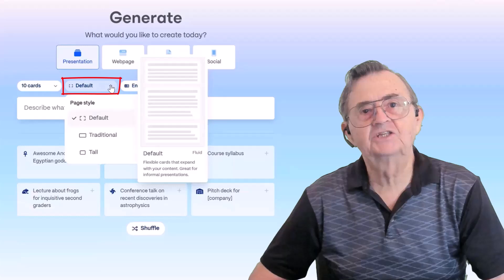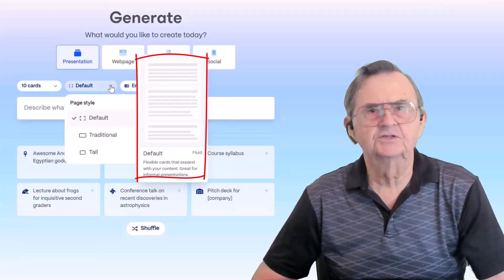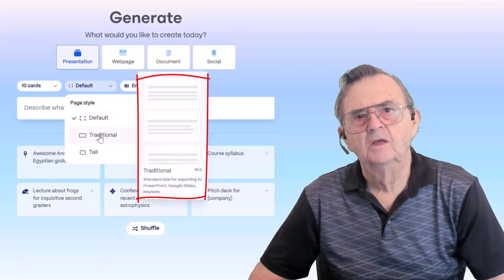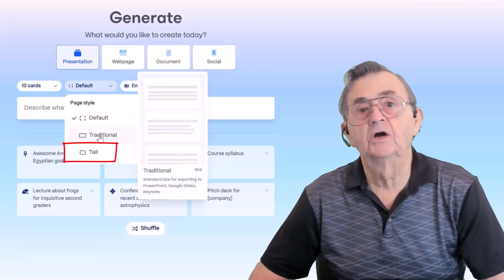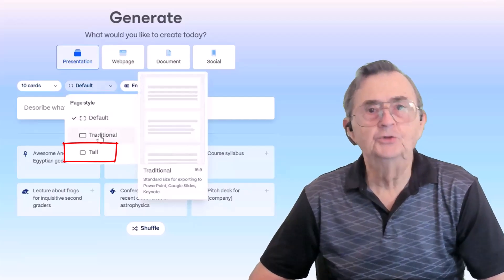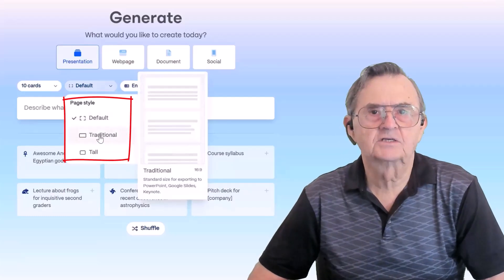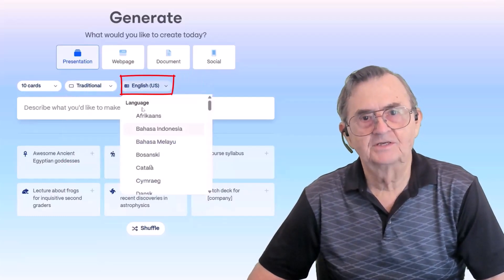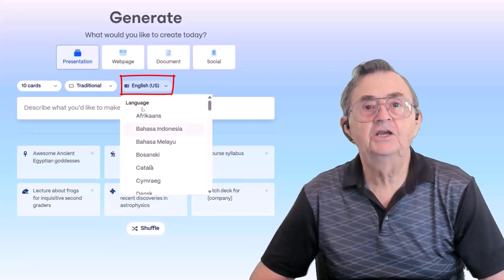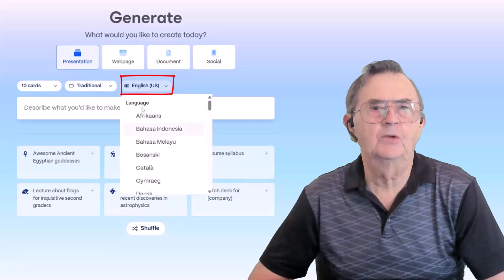This is where you pick your page style — basically the shape of your slides. Default is clean and modern. Traditional feels more like PowerPoint. Tall is perfect for scrolling on phones or tablets, especially if you're into TikTok or YouTube Shorts. Pick the one that fits your audience and your vibe. And if you need your presentation in another language, just click here and choose — Gamma speaks many languages, no translation app required.